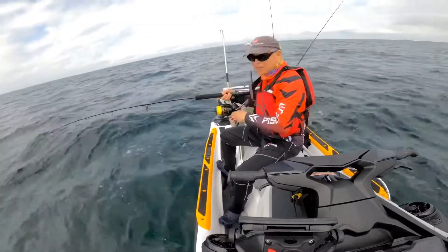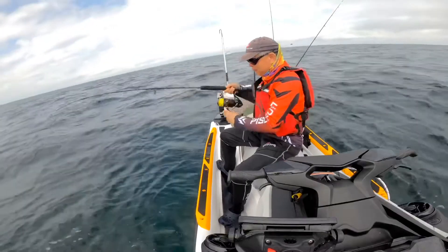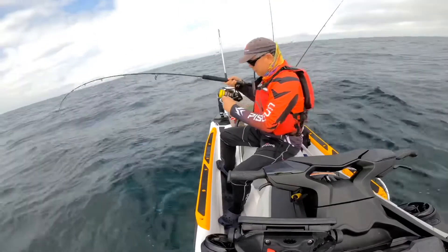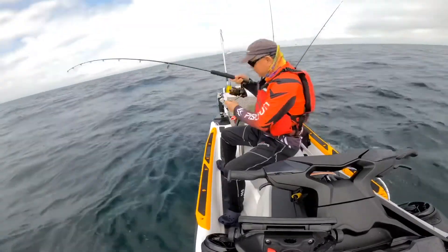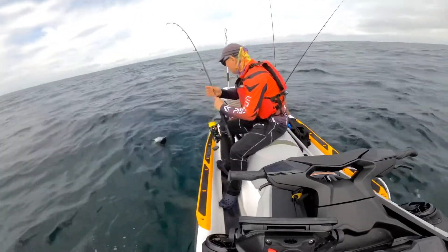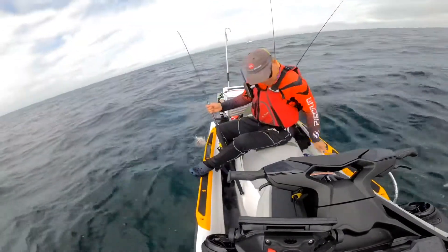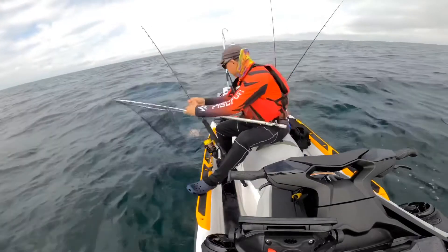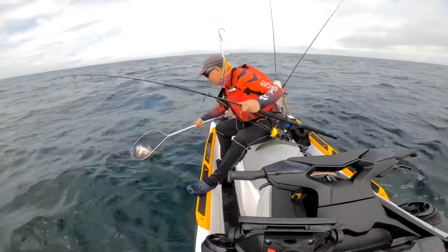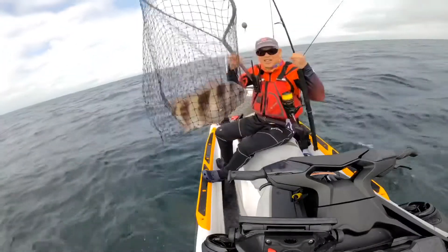Now our second fish — oh, that's a big fish. Hopefully we can get it up. Oh, that's another big sheepshead! That's a big one. Another big one — second one.